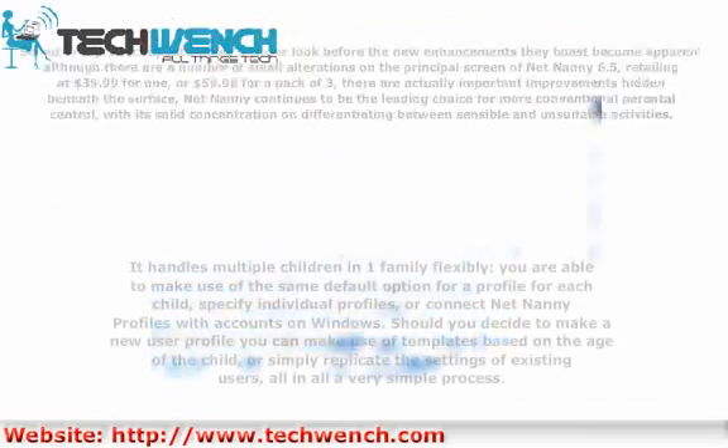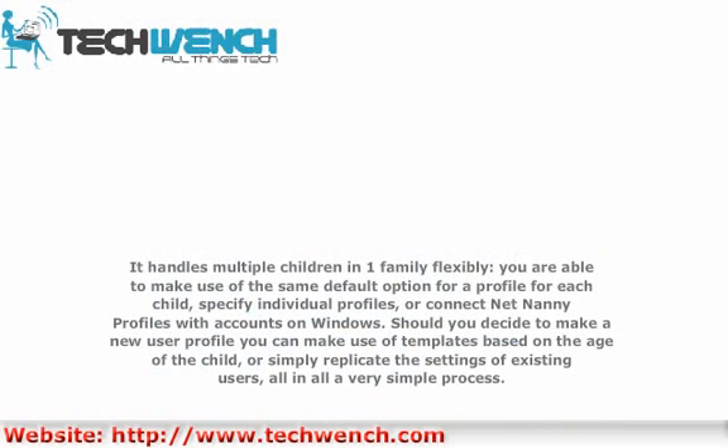It handles multiple children in one family flexibly. You're able to make use of the same default option for a profile for each child, specify individual profiles, or connect NetNani profiles with accounts on Windows. Should you decide to make a new user profile, you can make use of templates based on the age of the child, or simply replicate the settings of existing users — all in all a very simple process.